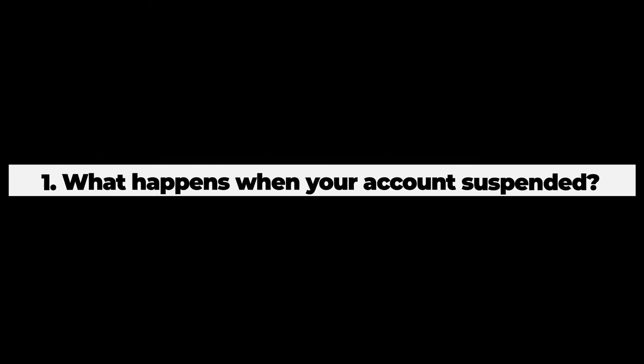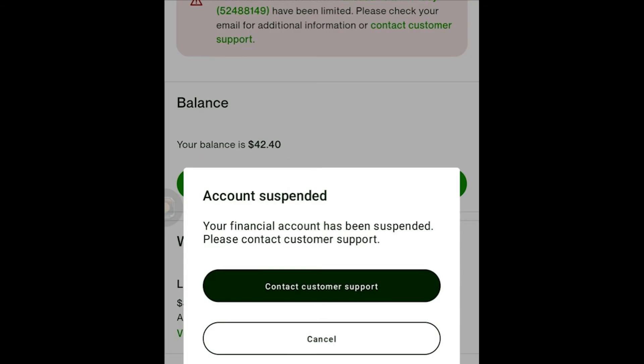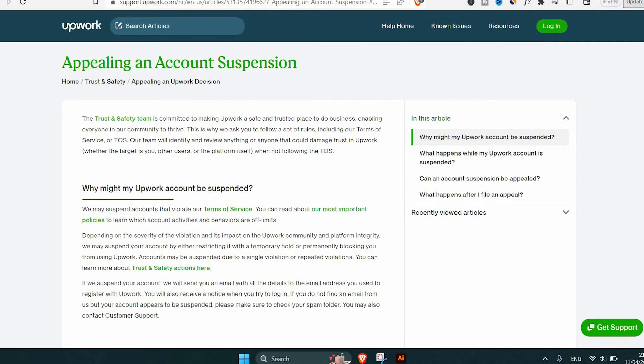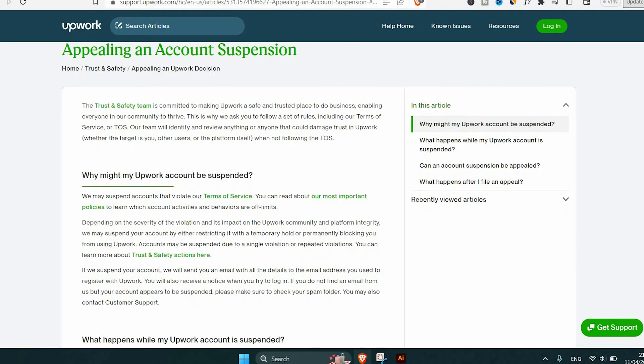Now, part two: what happens when your account is suspended? You won't be able to access any of your projects, proposals, or earnings. Your profile will also be hidden from clients, so you won't be able to bid on new projects until your account is active again. To appeal the suspension, submit a ticket to Upwork's customer support team. They will review your case and provide steps to get your account active again.